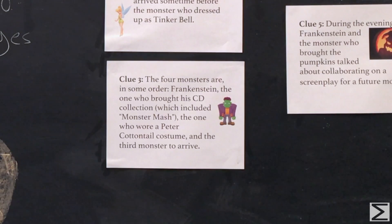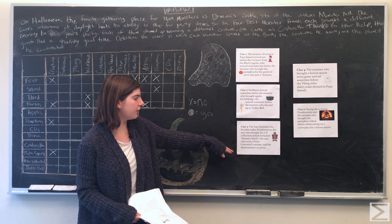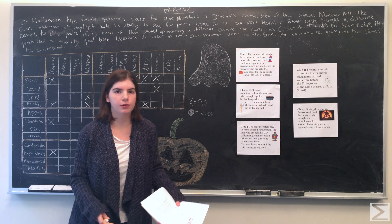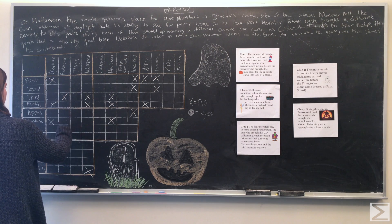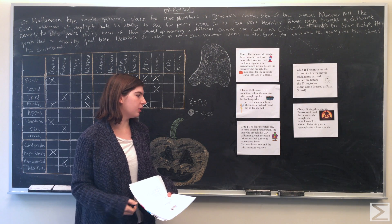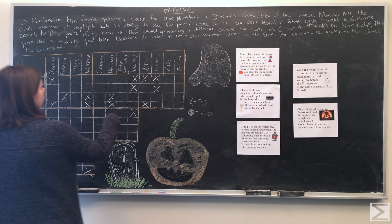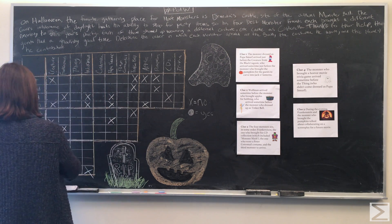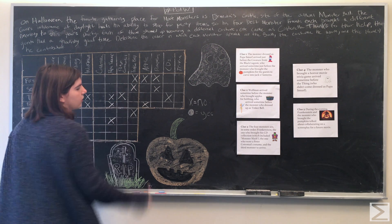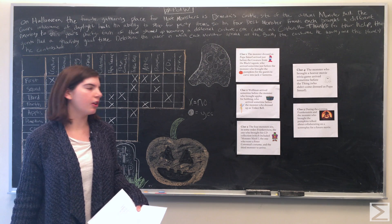Clue three: the four monsters are, in some order, Frankenstein, the one who brought his CD collection which included Monster Mash, the one who wore a Peter Cottontail costume, and the third monster to arrive. This means Frankenstein did not bring CDs, did not wear the Peter Cottontail costume, and was not the third monster to arrive. The CD bringer did not wear a Peter Cottontail costume and was not the third monster to arrive. The monster who wore the Peter Cottontail costume was not the third monster.